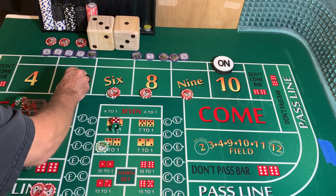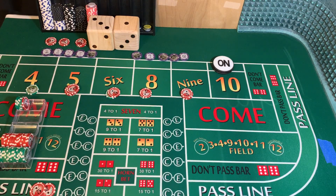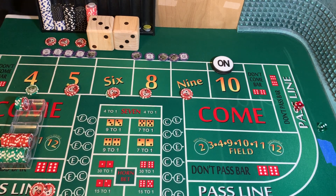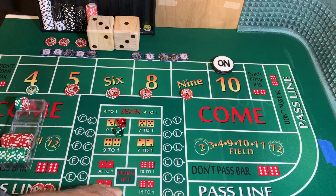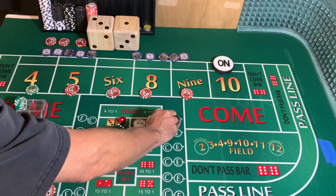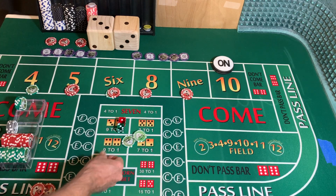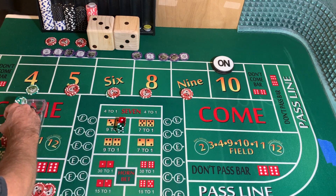We're going to add $5 to the 5 and 9, put the quarter on the 4. 3-2-1-3 dice set, dice are out. 3-1-4 — we're going to mark the 4. $25 on that 4 is going to pay $50, but we're going to owe a dollar vig, so we're going to get $4 change. $50 — we are going to rack that for the moment.